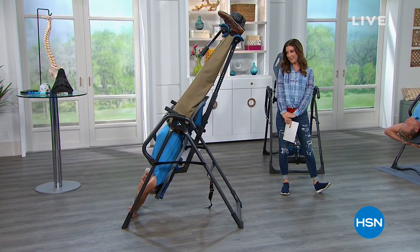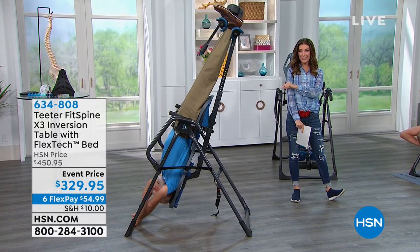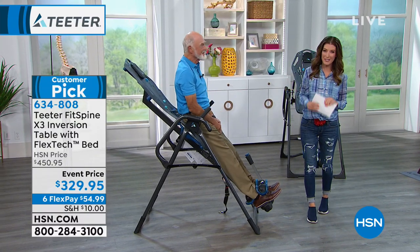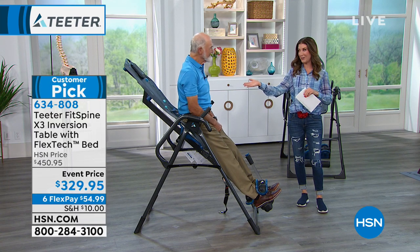It must be opposite day because my next guest is completely upside down. Hey, Roger — how you doing down there? I am doing fantastic. Because he's on the Teeter FitSpine — this is the X3 model. My name is Sarah Anderson. Thanks so much for hanging out with us today, and we're going to do some serious hanging right here in our studio.